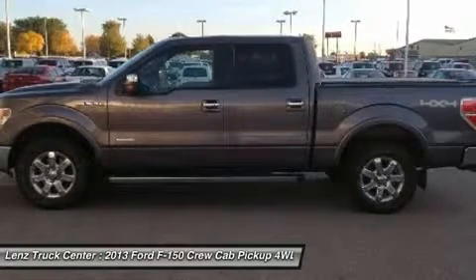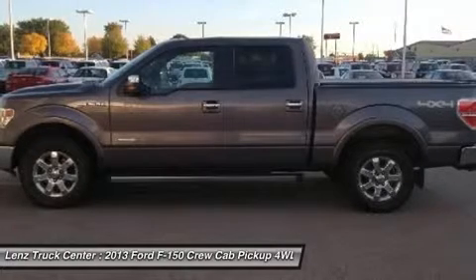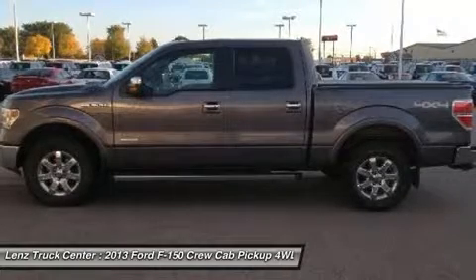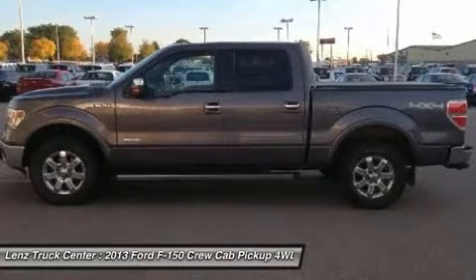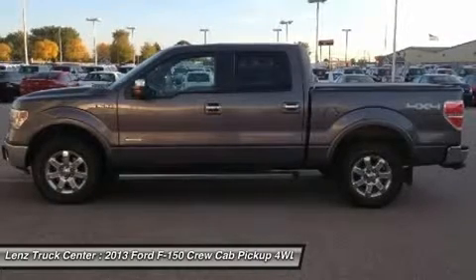Call now: 1-888-LENZ-TRUCK. View our complete inventory of around 500 vehicles at www.LenzAuto.com. If you are looking for financing, Lenz Truck Center can help — we have on-the-spot financing. Bad credit or good, we will work with our 17 banks to get you approved and for a great rate.